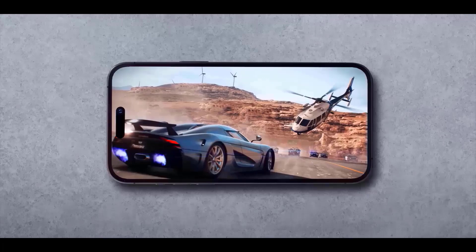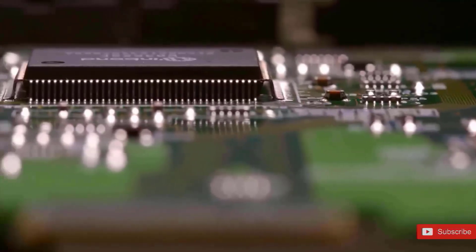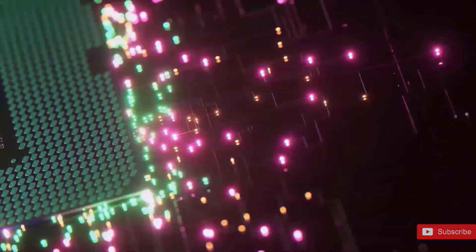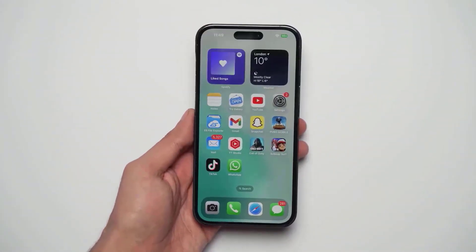For the first news of the day, we've acquired more information on Apple's massive 3nm chip order for the A17 Bionic. These first-generation 3nm chips are expected to deliver 35% greater power efficiency than the chips used in the A16, as well as considerable performance increases.